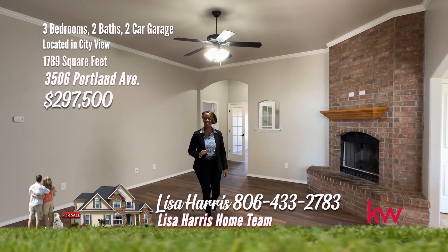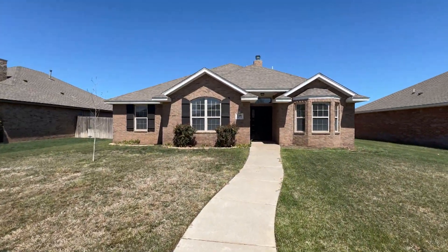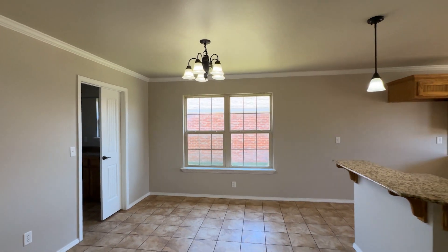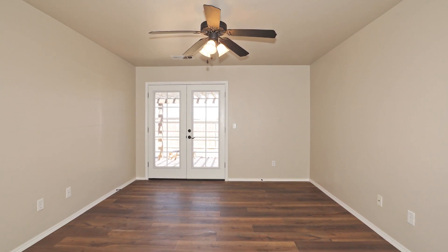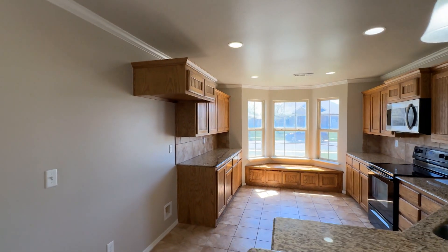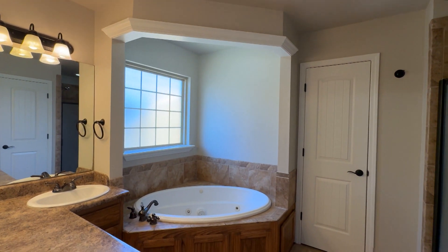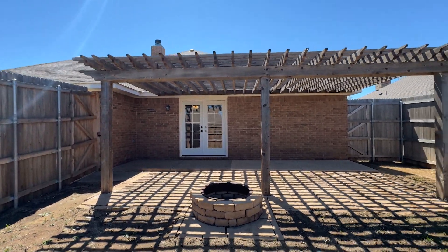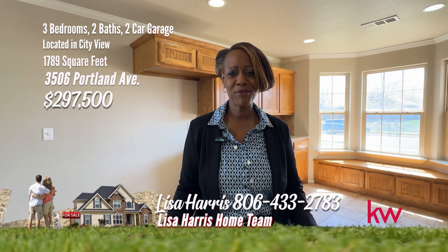Today I am proud to present this picture-perfect home on Portland — two living areas, an office space, and it is move-in ready. Welcome to this charming three-bedroom, two-bathroom home in City View. It boasts an open kitchen dining combo perfect for entertaining. The living area is the place to relax with a cozy fireplace. The second living area is a great place for a media room or game room. The kitchen is a chef's dream with plenty of cabinet space and granite countertops. Retreat to the spacious bedrooms including a luxurious owner suite. Great pergola in the backyard to enjoy. For your personal tour, call me Lisa Harris at 806-433-2783.